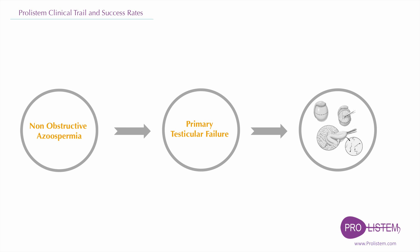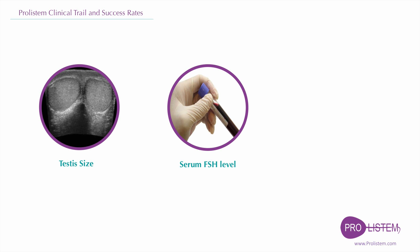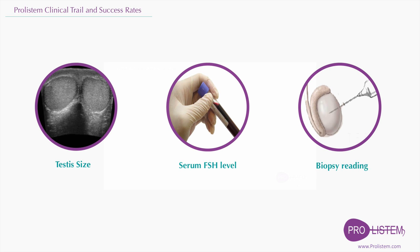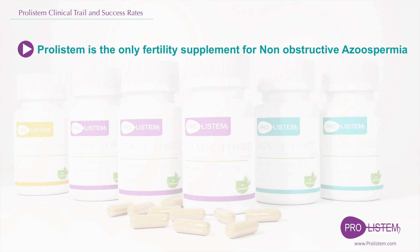In addition, recognized clinical features like testicular size, serum FSH level, or biopsy reading do not accurately predict whether or not sperm will be recovered from the testes.